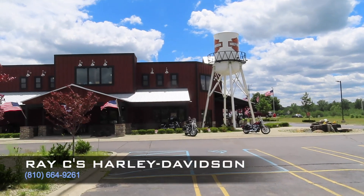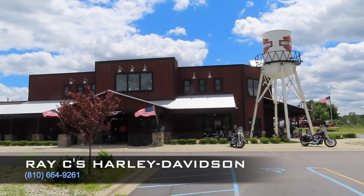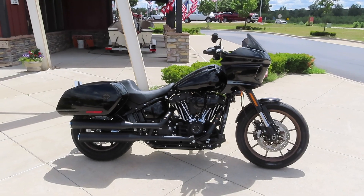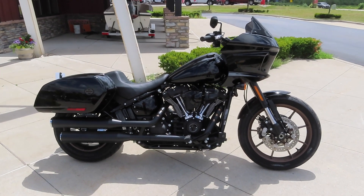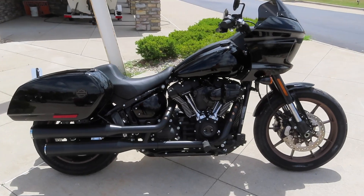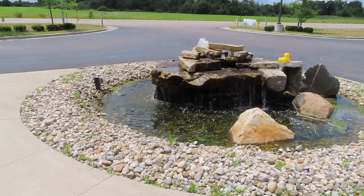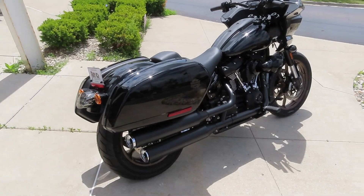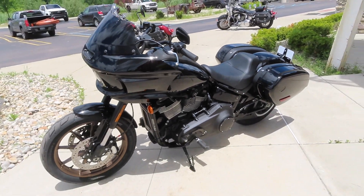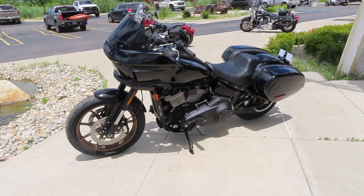Alright guys, we just got here to Racy's Harley Davidson in Lapeer, Michigan. Let's go check out the new bike. Here she is guys — the all-new 2022 Harley Davidson Low Rider ST! I apologize in advance for the water fountain right here, it's kind of loud, but hopefully you guys can hear me. Plus it's a super windy day here in Michigan. Comment down below and let me know your thoughts on the new 2022 Low Rider ST.